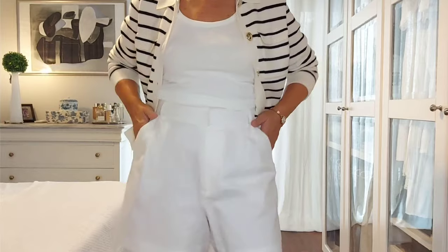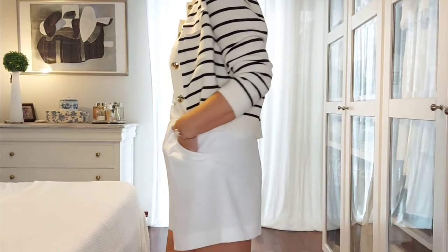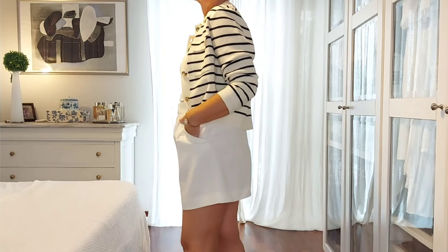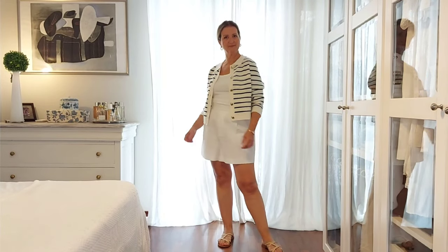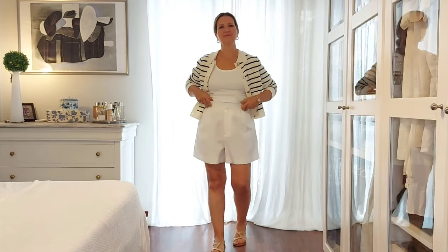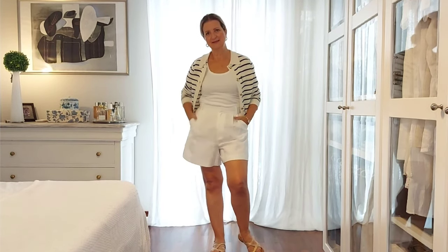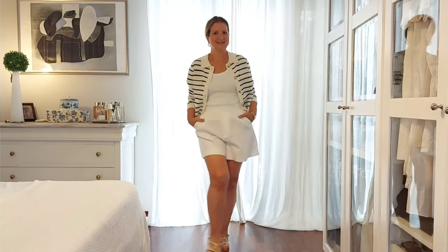Last but not least, a lighter outfit: striped Betty over a total white base layer composed of a pair of linen bermuda shorts and a tank top. For shoes I kept my gold flat sandals to match the Betty's gold buttons. It's a lovely outfit.